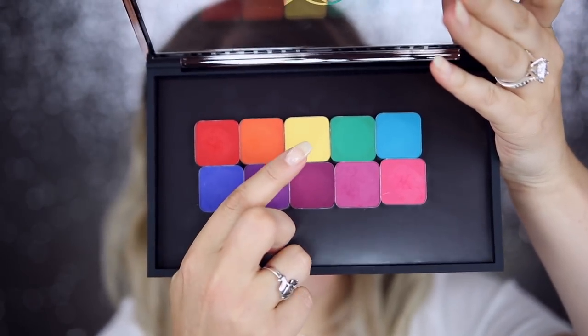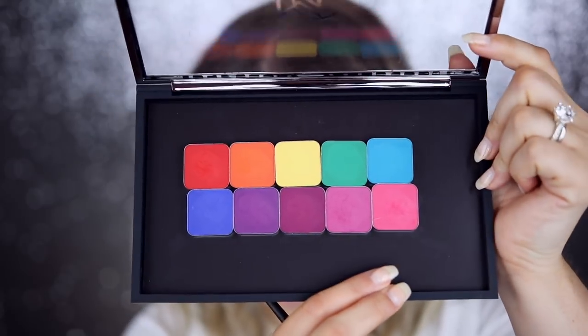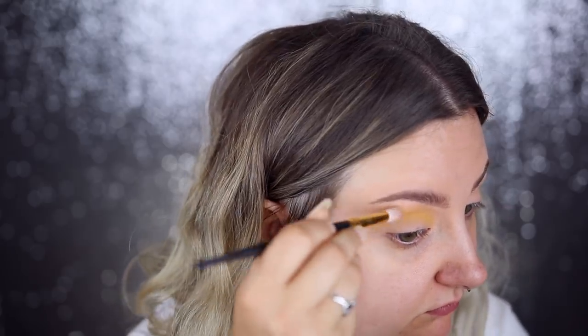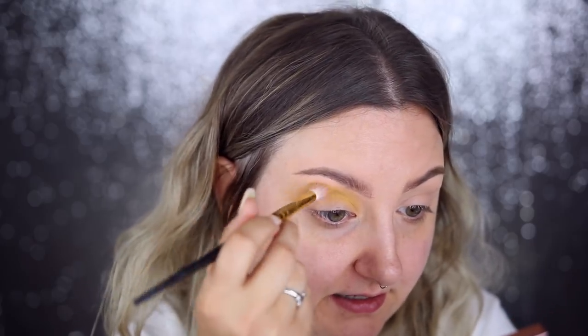I'm going to wash these swatches off and get started. As a transition shade I'm going to use this yellow here because I feel like the blues, teals, and purples will all go with it. I'm going in with my Smith 232 brush and dipping into the shade Potential. So far so good — it's blending out nicely. If I want it a little more pigmented I just put a bit more on top, and it doesn't seem to be clinging weird or anything. It's just doing its thing.